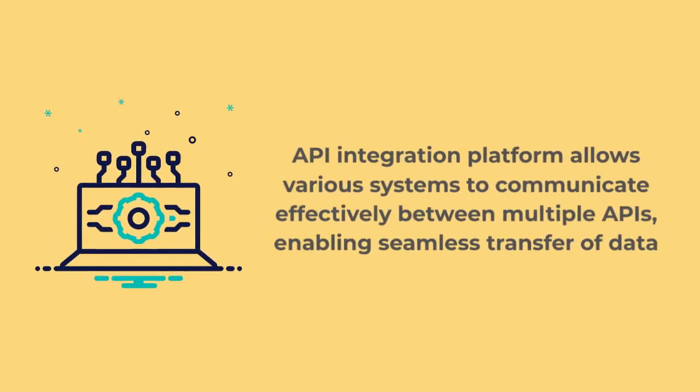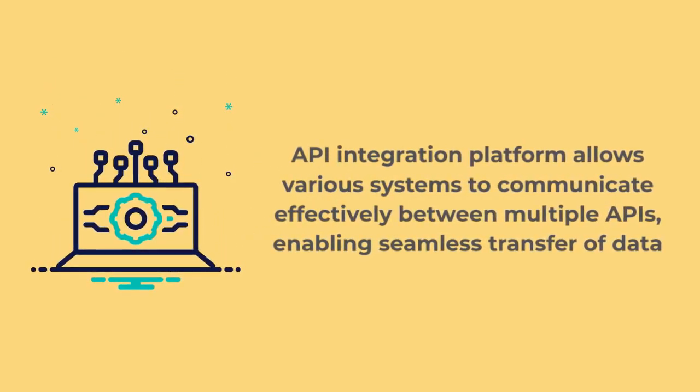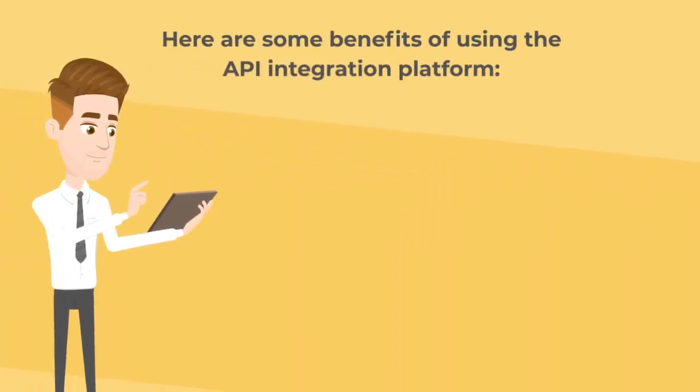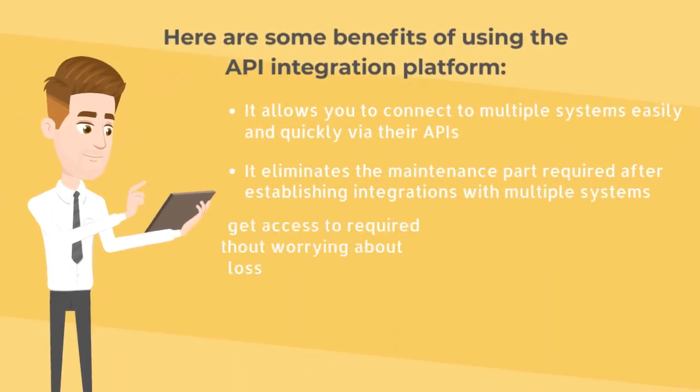An API integration platform allows various systems to communicate effectively between multiple APIs, enabling seamless transfer of data and allowing SaaS providers to get access to information from various software programs. Here are some benefits of using an API integration platform.